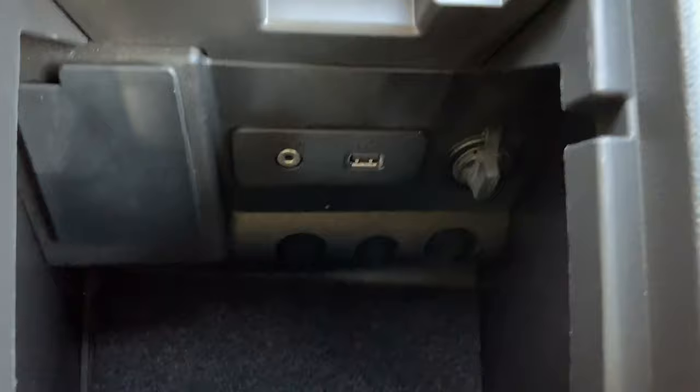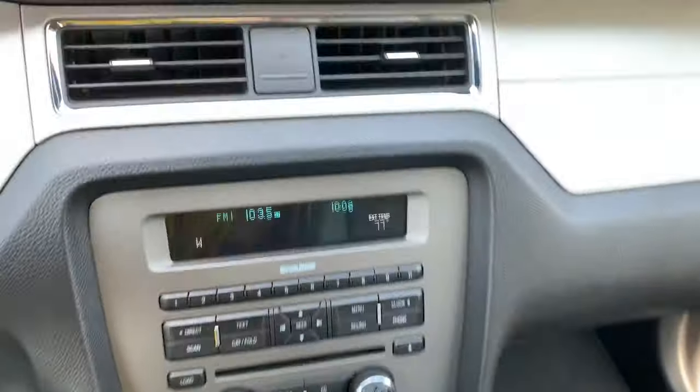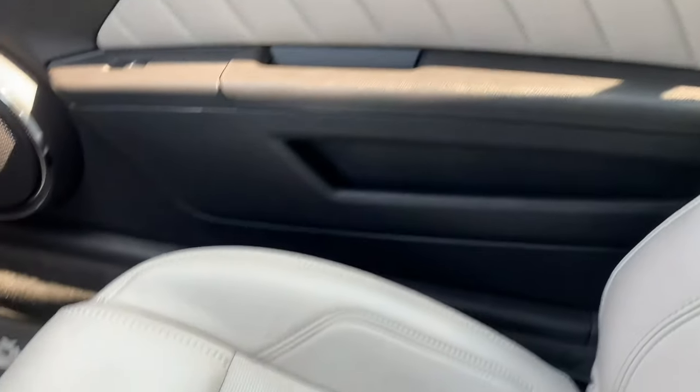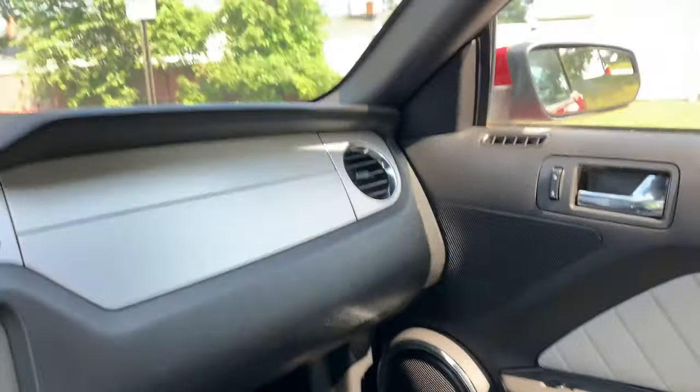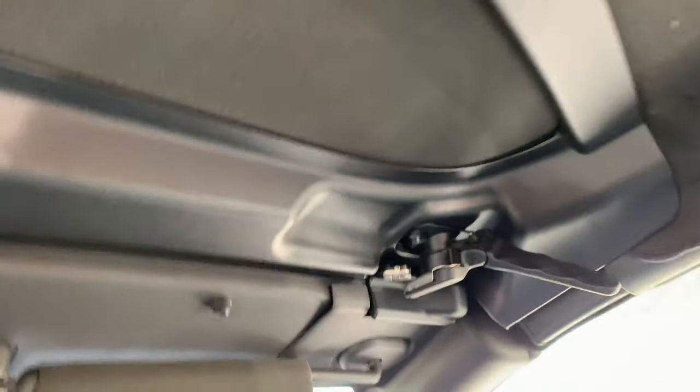In here you have a power outlet for your phone, USB and auxiliary port, and you have another one right up here. We've dealt with a lot of Mustangs — black leather, red leather, gray, tan — this is like a whitish, and it's gorgeous with everything.